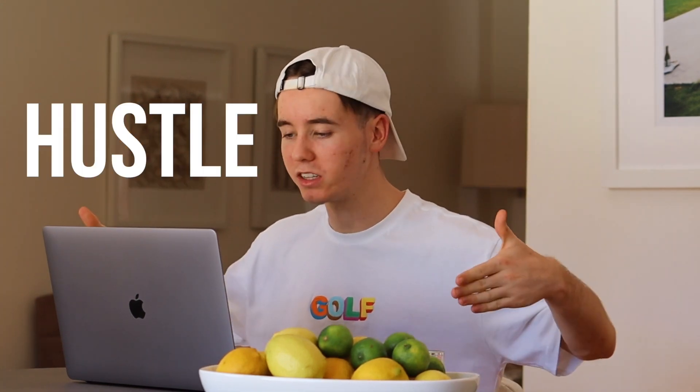Yo guys, we're ready to jump in. Alrighty, I'm sitting here at the hustle bench, ready to get cracking on the challenge. Let's get it.